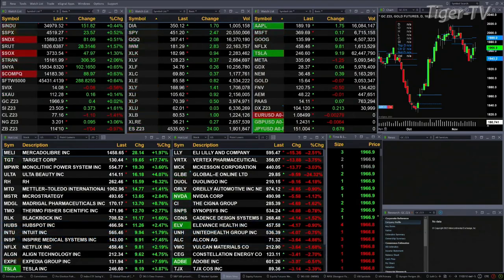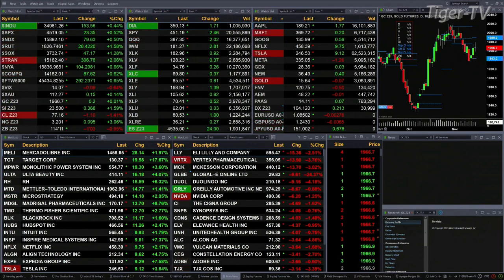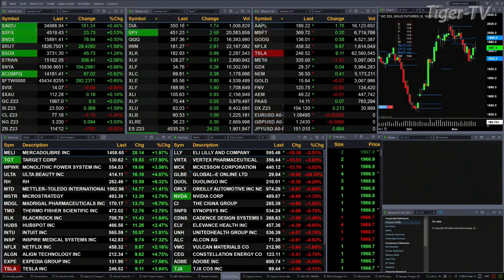We've got a sea of green out there once again today. All the sectors inside the S&P 500 are trading to the upside, as are all the indices we track. Dow's up 152 points, 4 tenths. S&P is up a half a percent or 24 points. About 80 points for the Nasdaq 100, up 0.5 percent. Russell's up 1.5 percent, a 28-point move. Semis up 1.25 percent — that's a 45-point move. Tranny's up over 2 percent, 306 points to the upside.